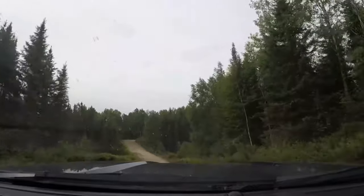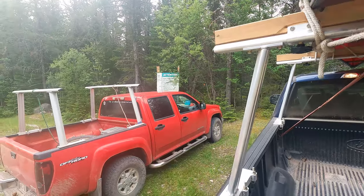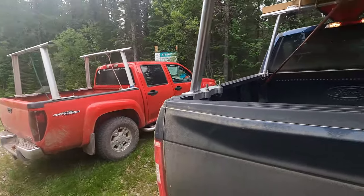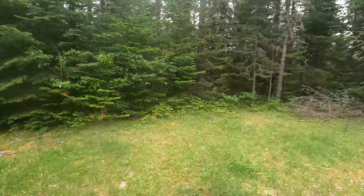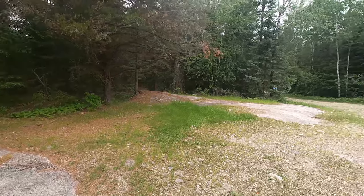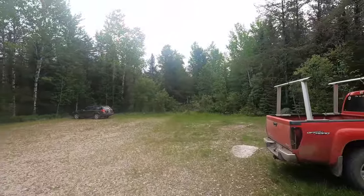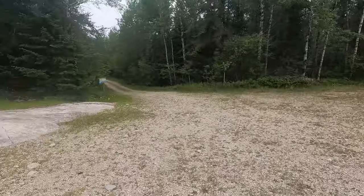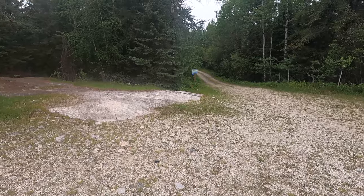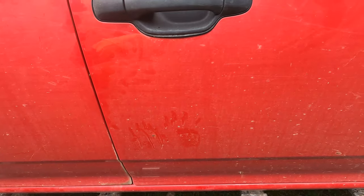We just got in - this is the Stanton Lake access, so we've never been here before. It looks great; there's only two other people here, which is great. We're going to get unpacked and get going - the trail is right down there. This should be a lot of fun. We're really looking forward to getting out on the water. Just looking at this bear print on this guy's car!